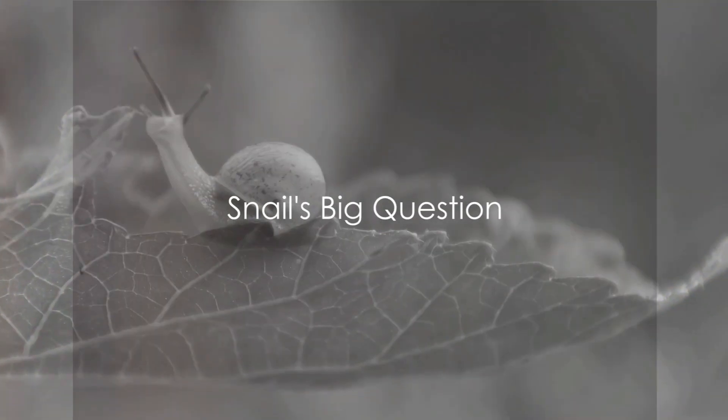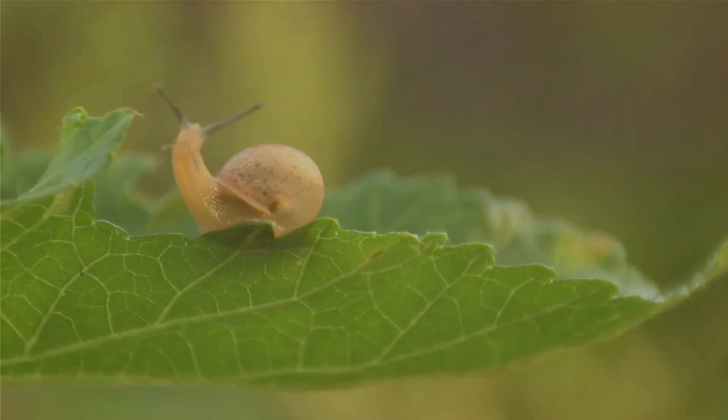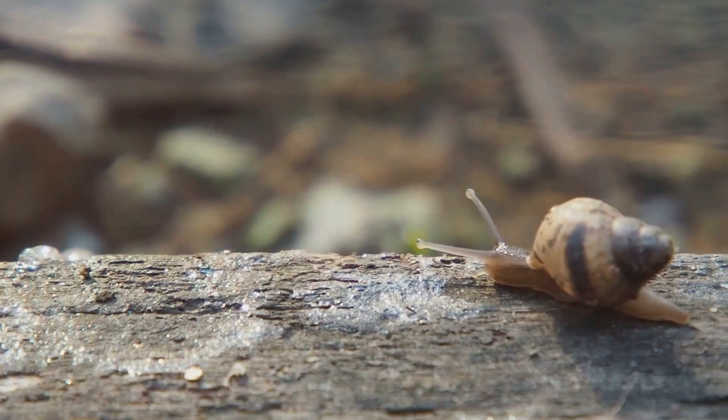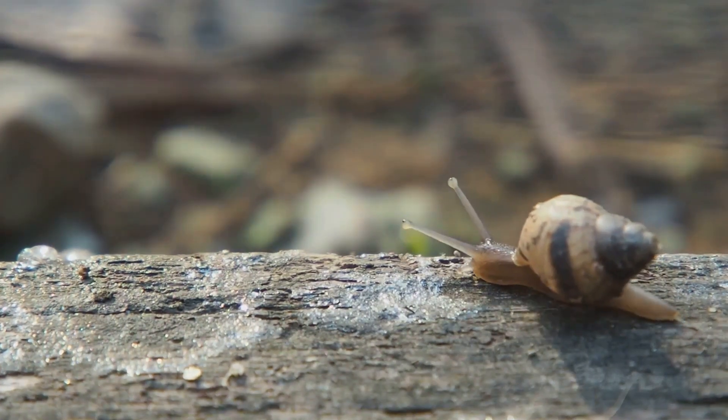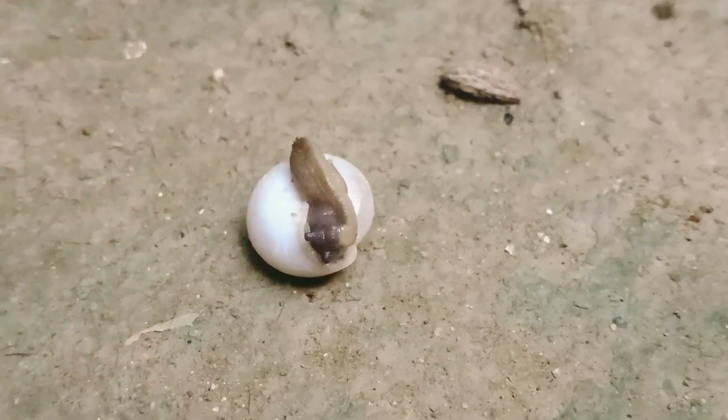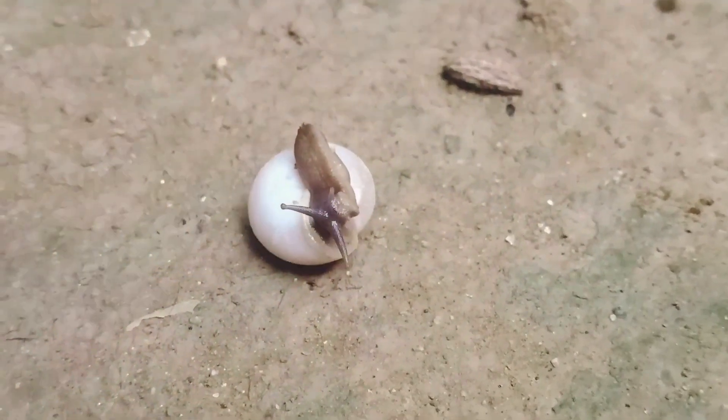Ever wondered why snails carry a house on their back? It's not because they are always ready for a camping trip. These delicate creatures known as snails have a unique way of life that sets them apart in the animal kingdom. Their shells, which you might mistake for a tiny mobile home, are actually a crucial part of their survival strategy.